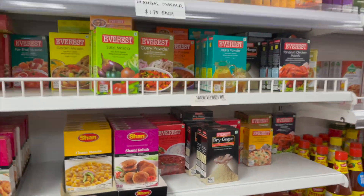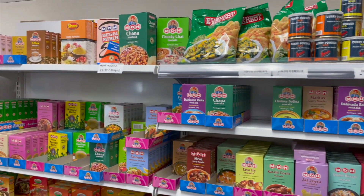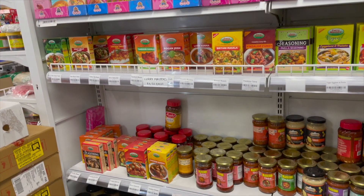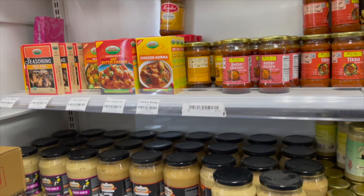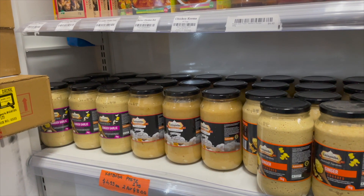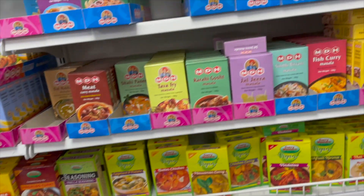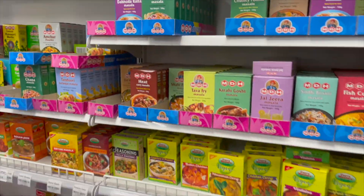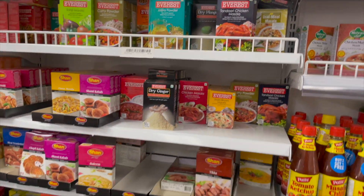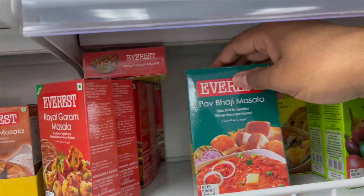This is perhaps the most important part of the spices section — you have the full MDH collection, and you'll also get Everest and all other leading Indian brands, since most of them export and are easily accessible here. One of the most commonly used items is ginger garlic paste — all the students I know use it in their dishes. There's a huge collection of MDH and Everest spices, and personally my favourite is Everest pav bhaji masala.